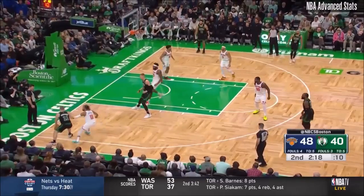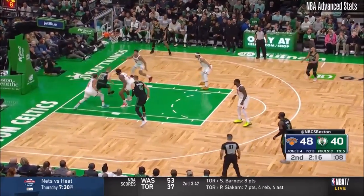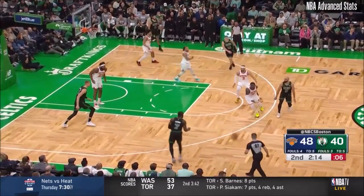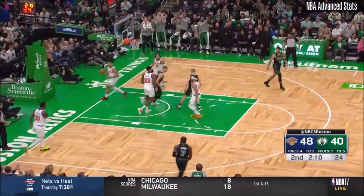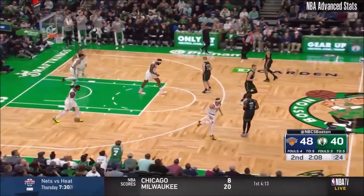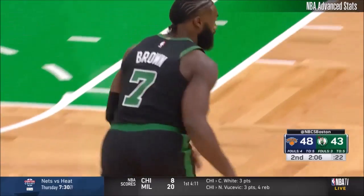Nice touch. Pritchard. Brown with time. Great ball moving — that all started with Peyton Pritchard. On the dribble penetration, be impatient.